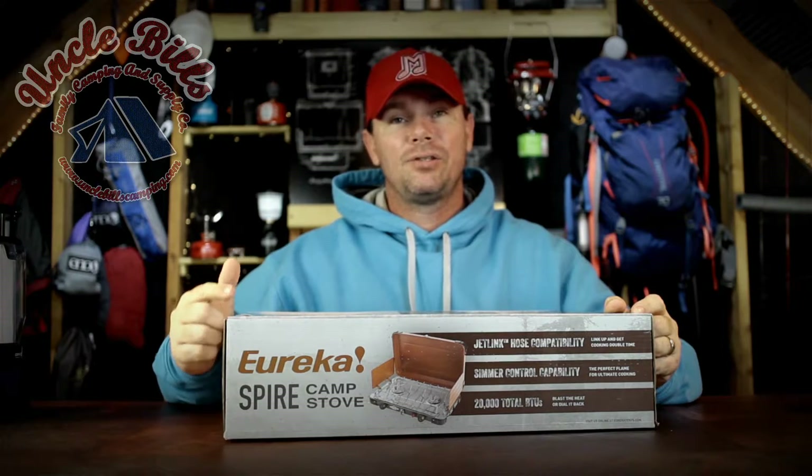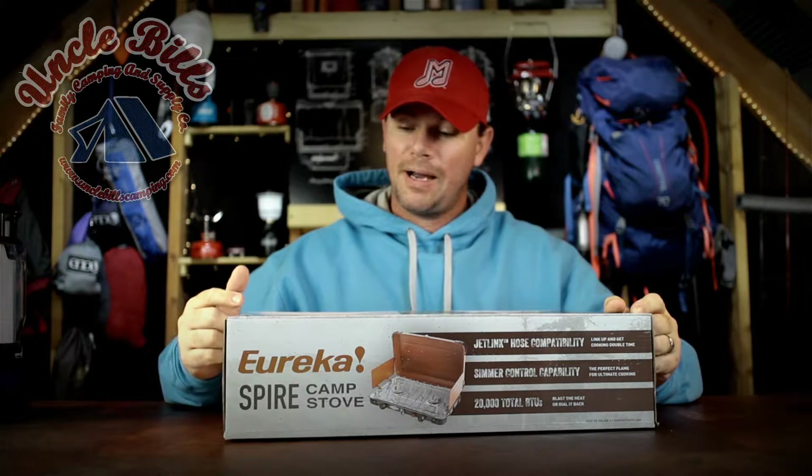Hey guys, it's Patrick with Uncle Bill's Camping. Today we're going to be talking about this two-burner stove by Eureka called the Spire. If this is something you're interested in, keep watching this video — I'm going to tell you all about this stove.